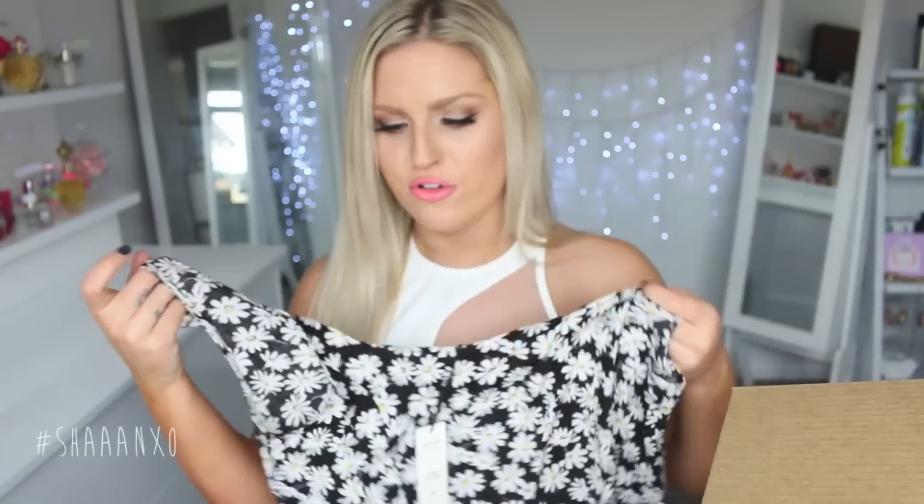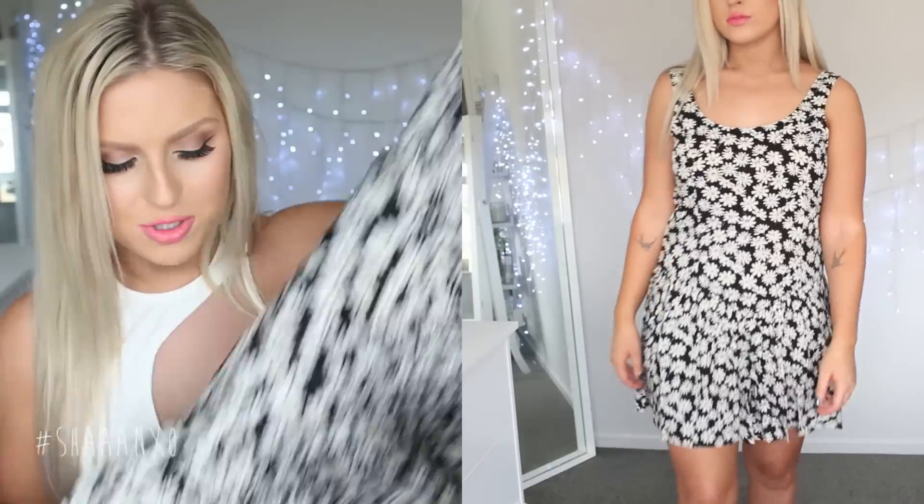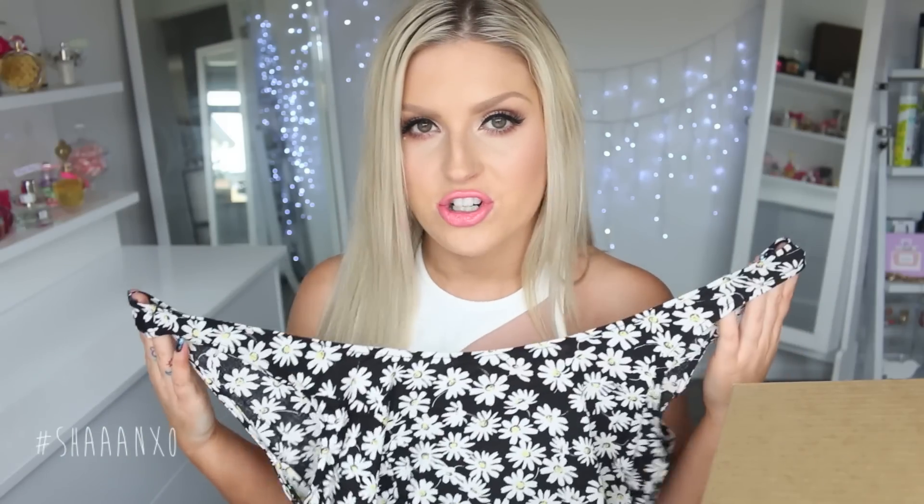Oh my gosh, this is adorable. Sally would love this — she's all about her daisies. This is in a size 8 and it's the cutest little free flowy dress. It just looks so comfortable, I can't wait to wear it. This will be the perfect going-to-the-beach dress or just hanging with your friends in summer. It's so nice and lightweight and doesn't feel heavy at all.